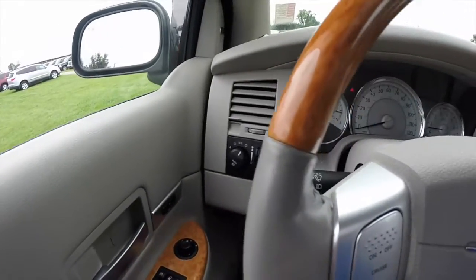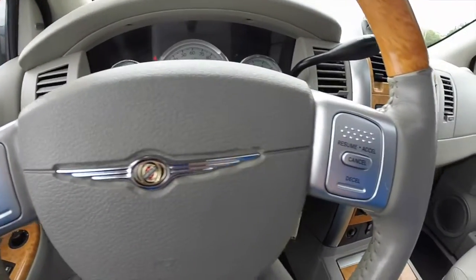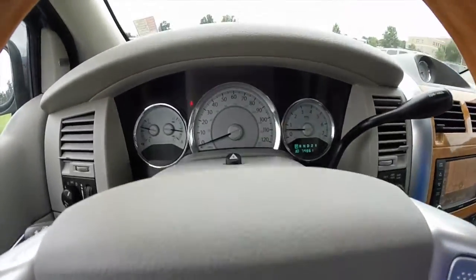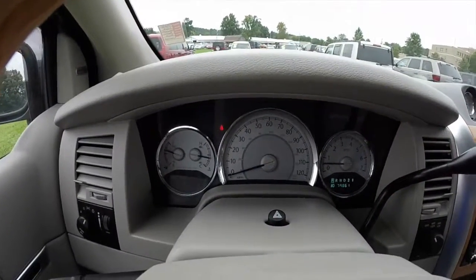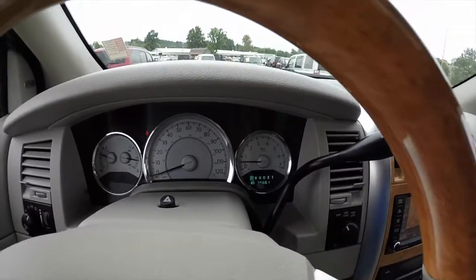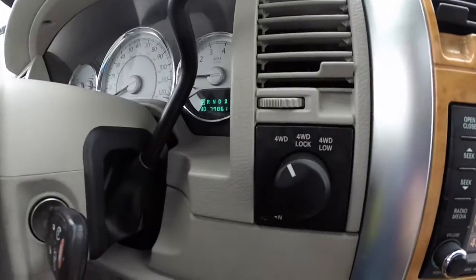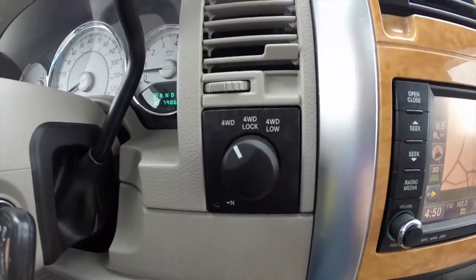Panning across the interior, this vehicle does have the satin silver accents, cruise control buttons on the steering wheel, audio controls behind the steering wheel, and satin silver gauge faces. This vehicle currently has 79,861 miles on it. It is a four wheel drive with electronic transfer case.